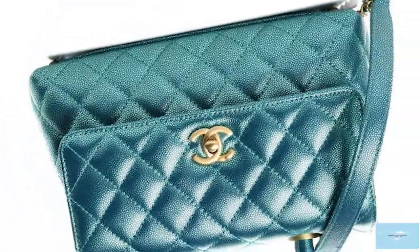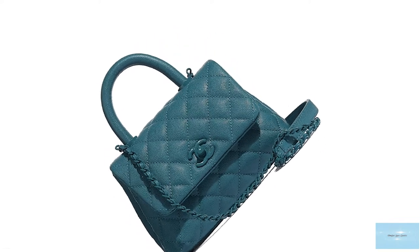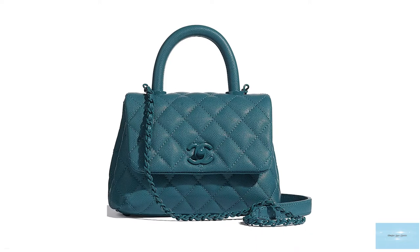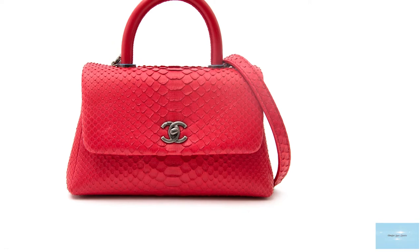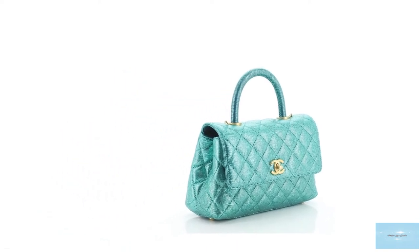The Chanel Coco Handle bag is available in an array of leathers and materials, and is commonly offered in a grained calfskin caviar leather, which is durable and scratch-proof. It is also offered in smooth lambskin, which has a nice shiny sheen, adding to the luxurious aesthetic of the bag. The Coco Handle is also offered seasonally in tweed, velvet, and other materials. It is available in numerous colours, including black, primary colours, all colours under the rainbow, pastels, and pattern combinations.